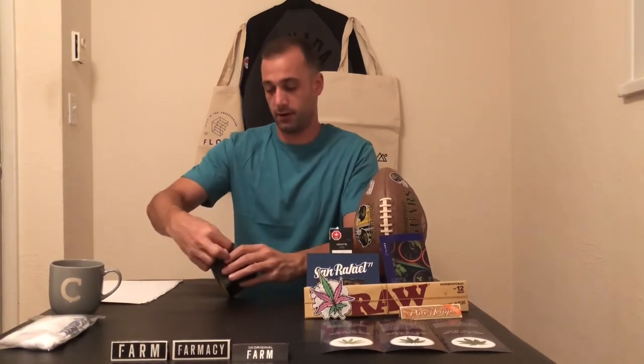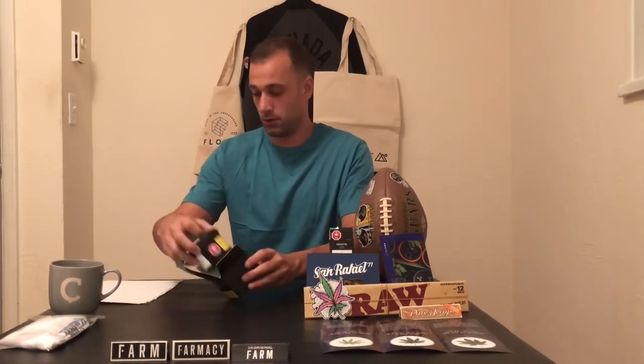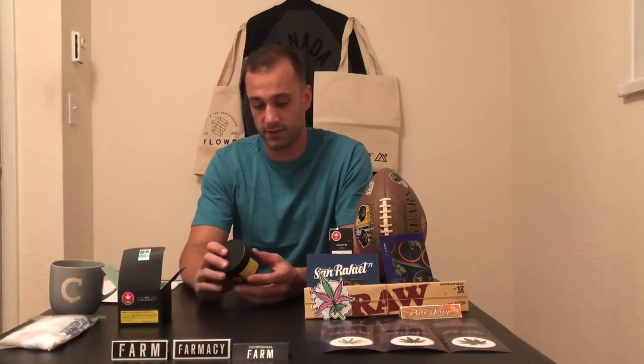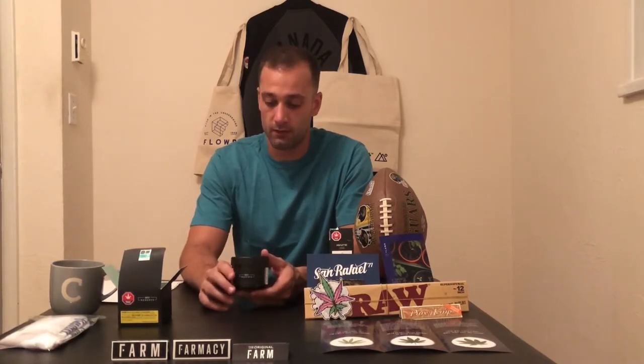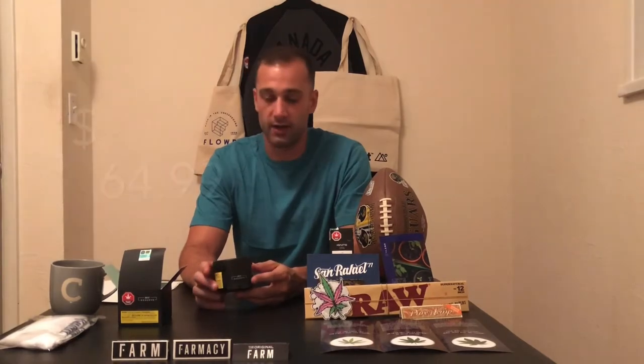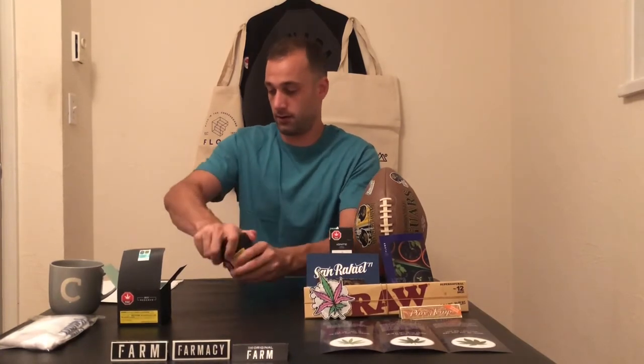I just want to mention the price point because it is a little bit more expensive. This is part of Quest's reserve category, so this one I believe was around $62.99 for a fourth and eighth — expecting big things.